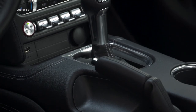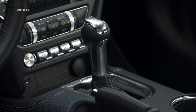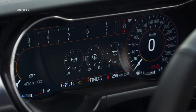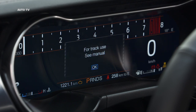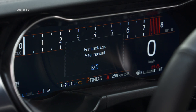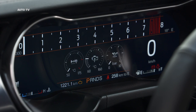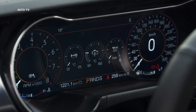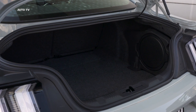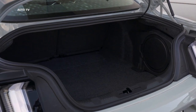The Mach 1's uniquely tuned active valve performance exhaust features quad 4.5-inch tips to further enhance the unmistakable Ford V8 sound. A choice of transmission options is designed to maximize performance, drivability, and track capability. The TREMEC 3160 6-speed manual transmission uses a twin-disc clutch to comfortably manage aggressive, high-rpm gear changes on track, and provides a short-throw shift action for fast, consistent shifts that maximize performance and fun to drive.